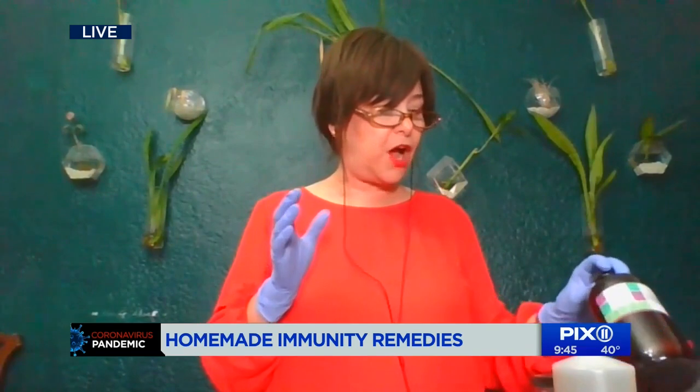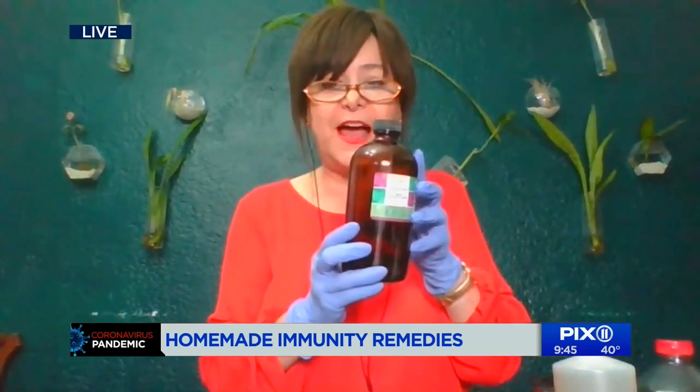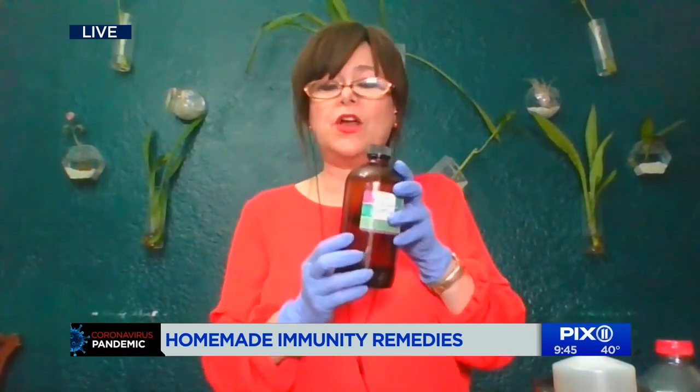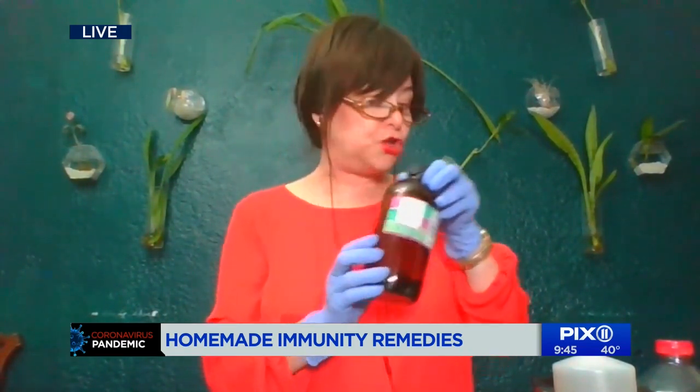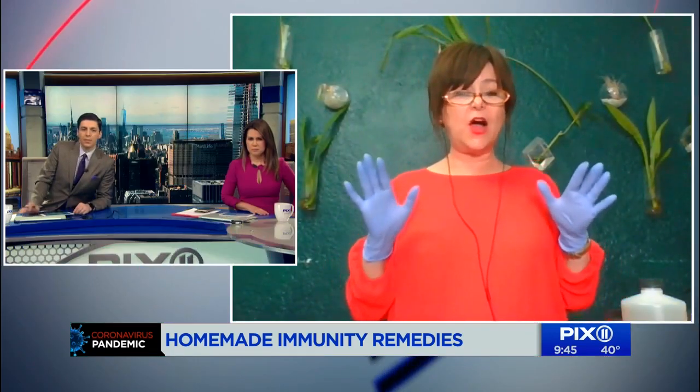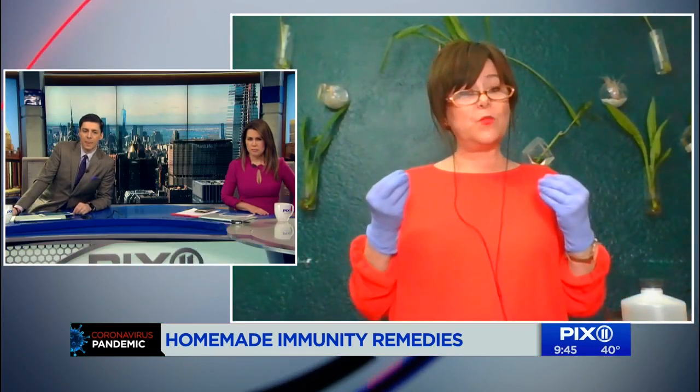I have so many other herbs. Kids can take elderberry — yes, yes. The number one herb we're using is an herb called Oshá. That helps the immune system work and it helps with any lung infection.